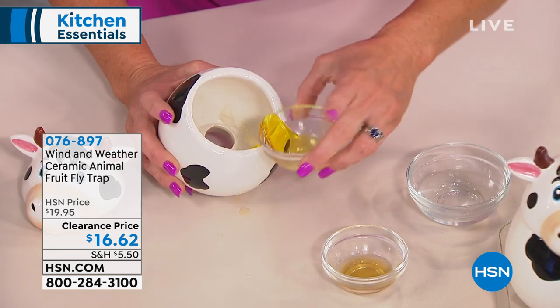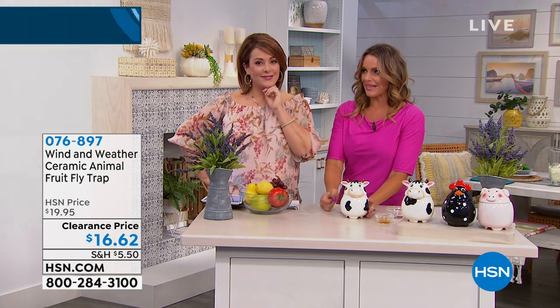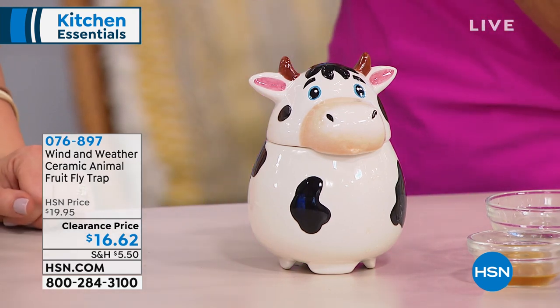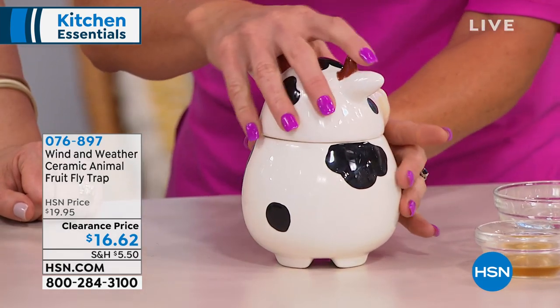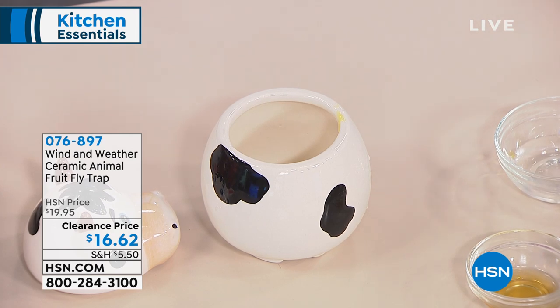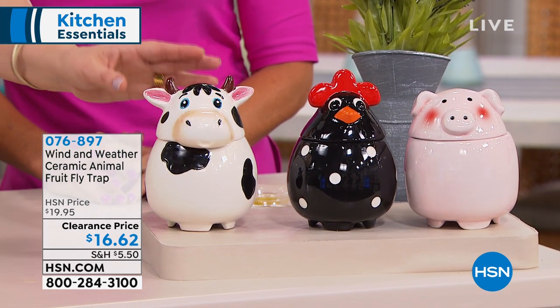Then add just a little bit of water. The flies come in because they smell that sweetness, and there is a little area where they can get in on three different sides. They come in, start to drink this concoction, and then — dead. We kill them. Now that the weather's getting warmer and you have people coming over, you don't want those flies scattering every time somebody grabs something from the counter. Your options are the sweet little cow, the sweet little pig — it's on a clearance price of $16.62. This is from Wind and Weather — they create beautiful items for your home and outdoors.